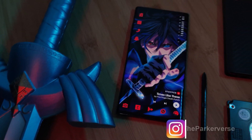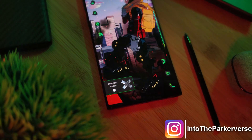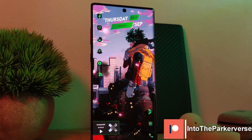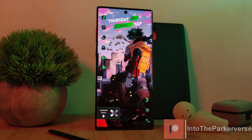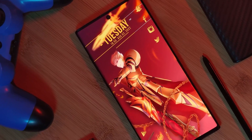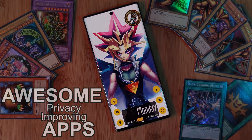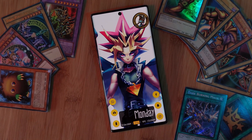Hey guys, welcome back to the Parkaverse. With the ever-increasing number of data leaks as well as companies trying to make money off our private data, this week I thought I'd share some awesome apps to help improve your level of privacy, as well as bringing some much needed clarity on what our apps are doing in the background.